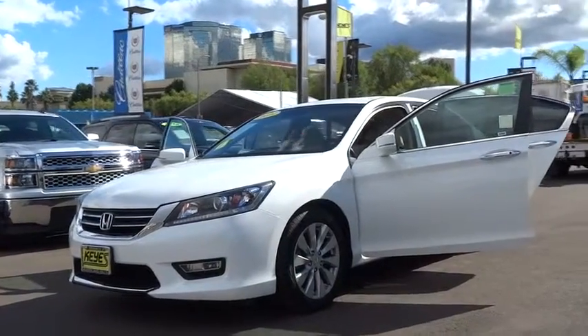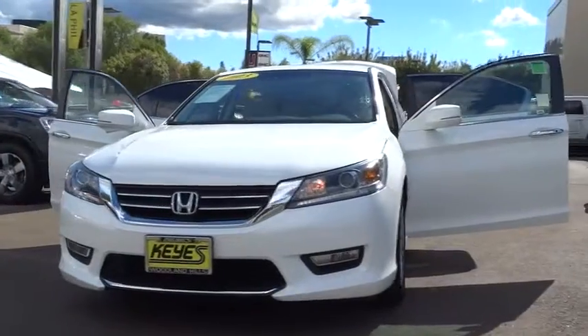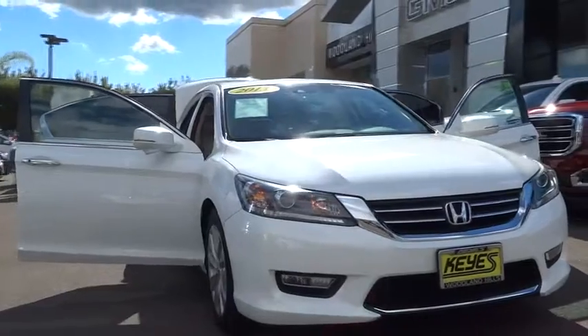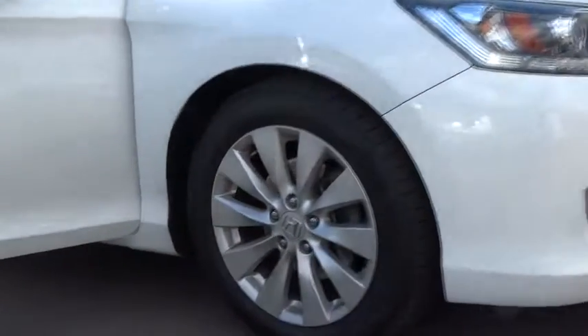The 2013 Accord — ingeniously simple, yet overflowing with luxury and technological creativity. All that and more in the Accord. This vehicle has less than 55,000 miles. Here are some of this vehicle's great options.